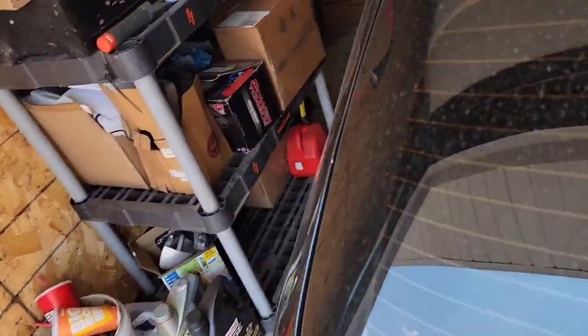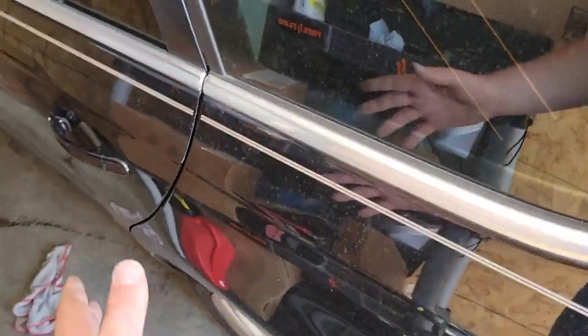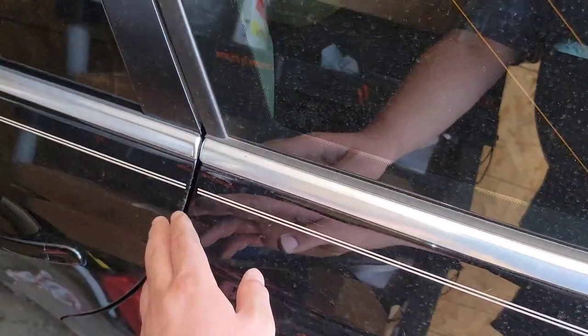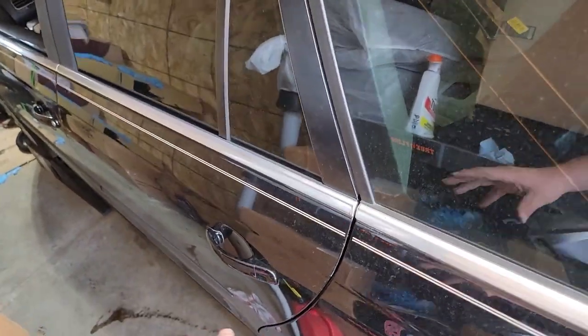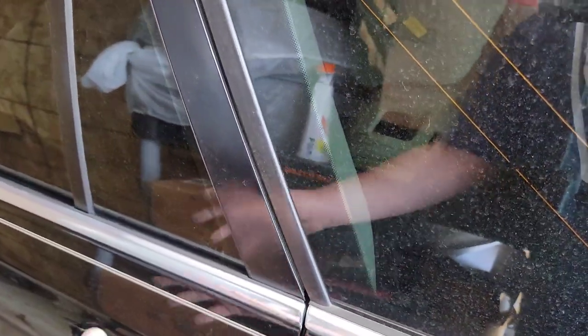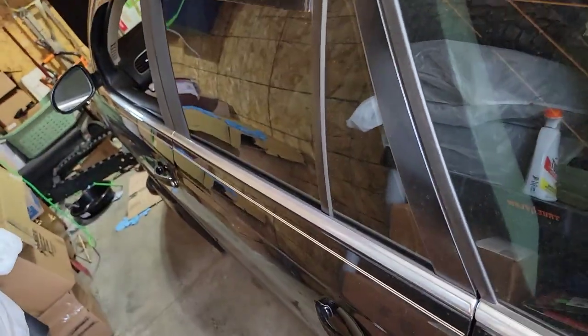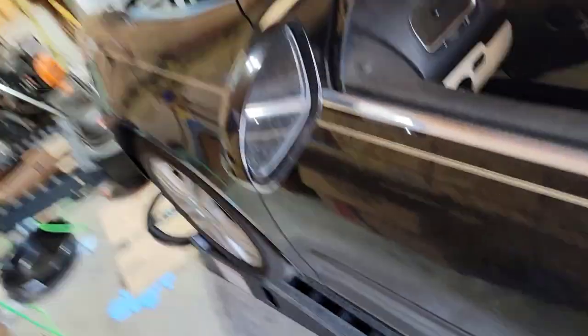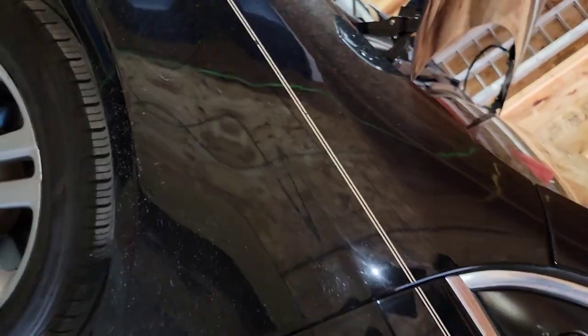Plastic cures differently than metal and paint adheres differently, so bumpers will naturally be a different shade. If you look closely in sunlight, watch for different shades between door panels. If a door panel was replaced, shops won't always blend it — they'll paint it as close as possible to match the rest of the body.